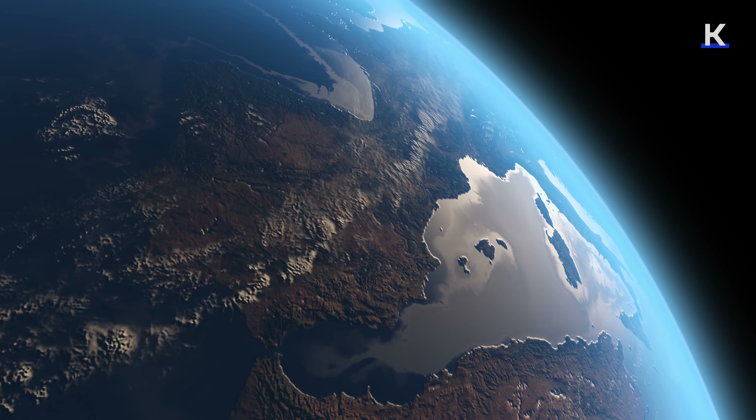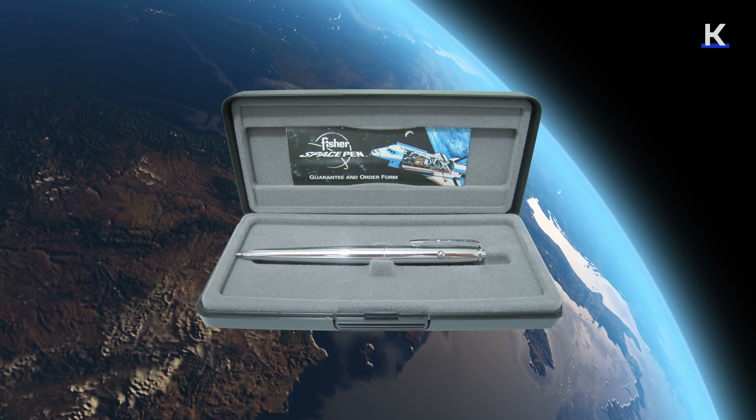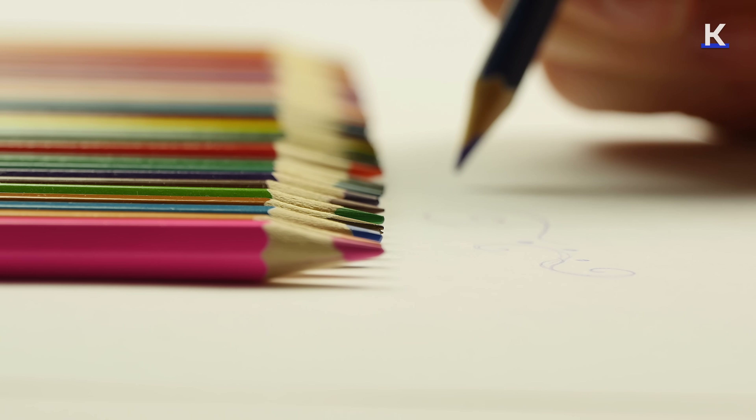Have you ever heard that funny urban legend from the Cold War about when NASA spent millions of dollars to design a pen that would work in the zero gravity of space, while the Russians just decided to use a pencil? Keep it in mind — we'll get back to it later.